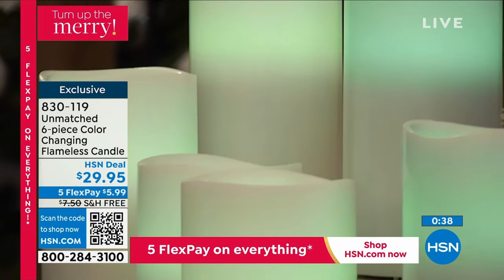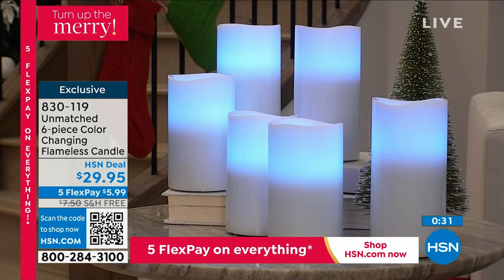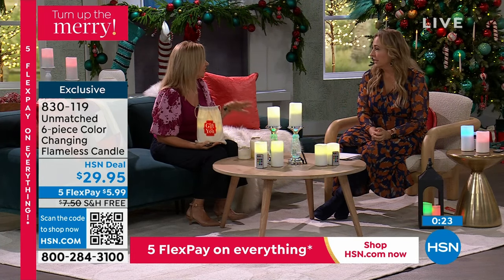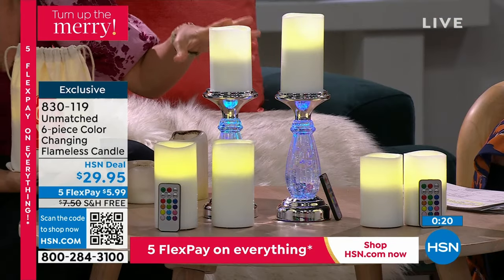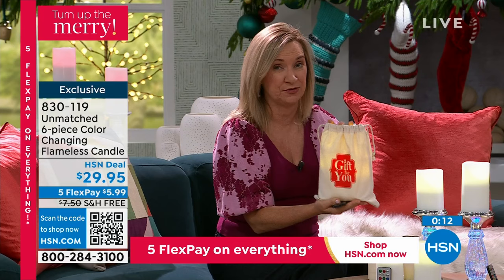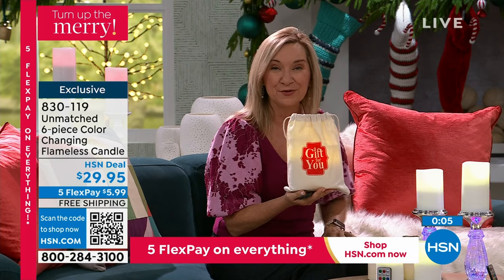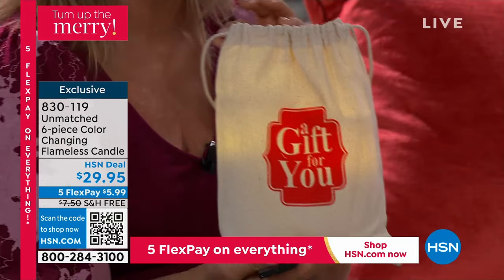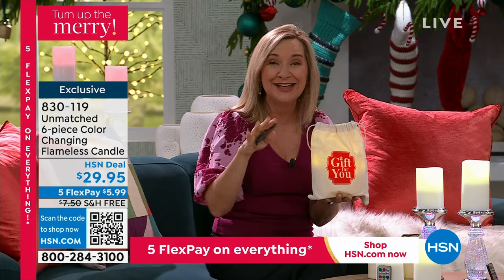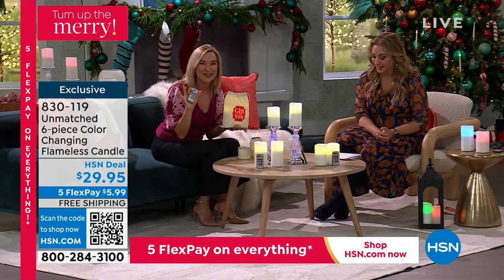The high-end designers, because I've done many shows with them here — they all use flameless candles. When you see those pictures in magazines, they're not lighting fires everywhere — they're all flameless candles. Everything looks perfect all the time. It changes the mood and the ambiance. I like this configuration where you're getting six: you can keep a set and give two, or keep two sets and give one, or keep all six, or gift all three. Not just holiday — every day. 12 different colors covered.